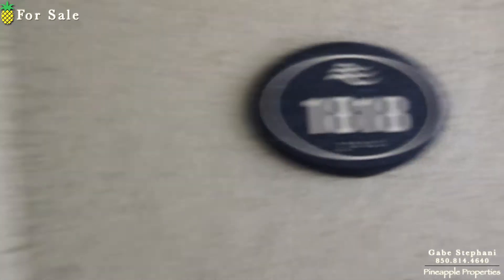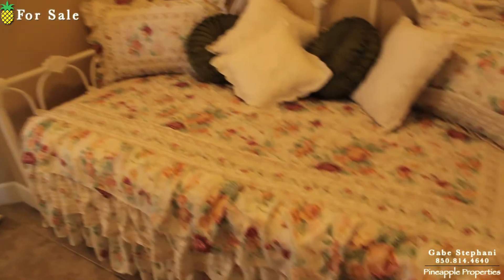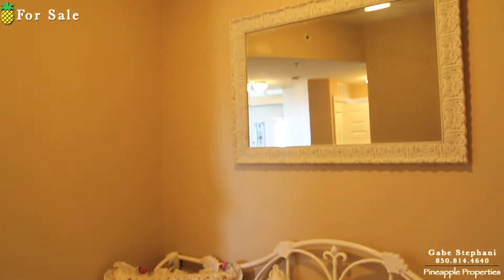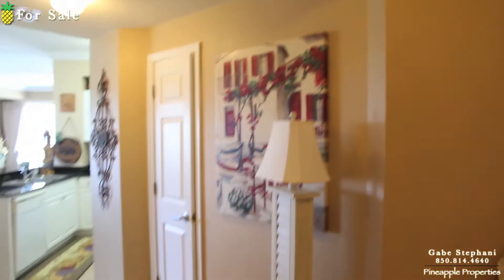I'm here just outside Tidewater 1818. This is a great little one bedroom. It has this bunk area right here, which they put a trundle bed, so that bed slides out. This one is non-rental, so it's in really, really nice shape.